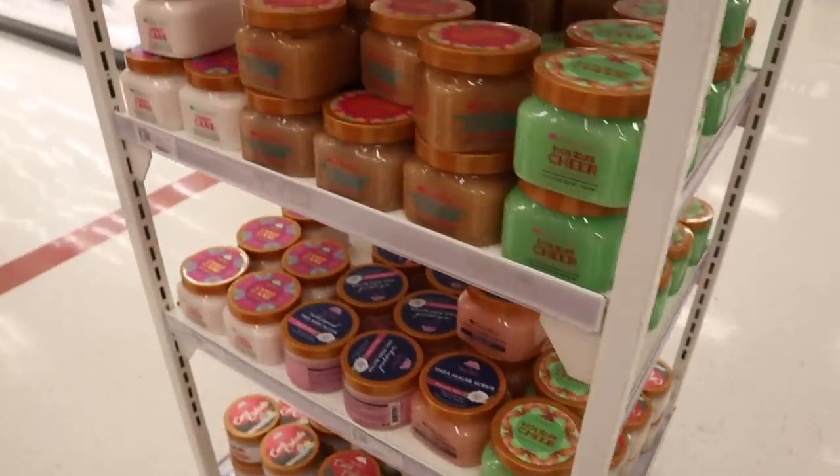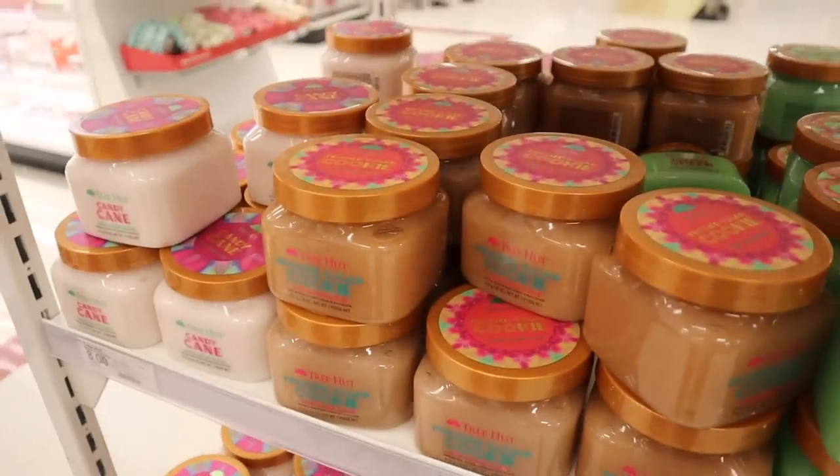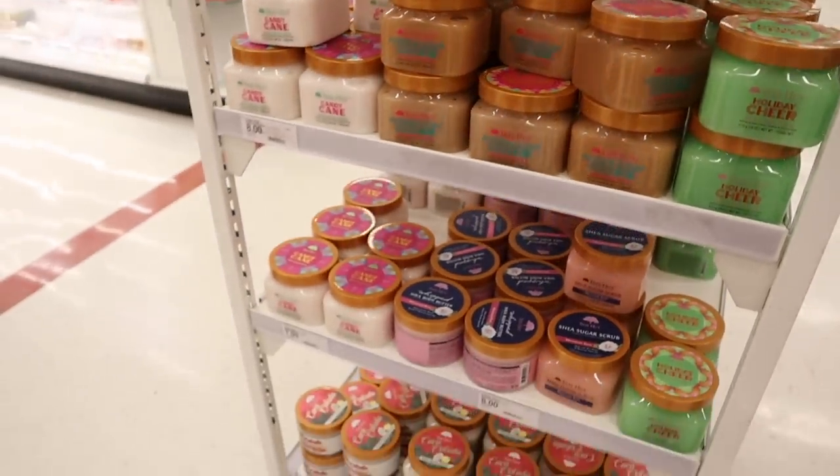The other side has more candy cane and sugar cookie, but I don't see the matching lotion for sugar cookie, so I'm a little disappointed.